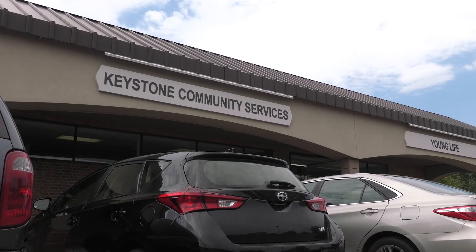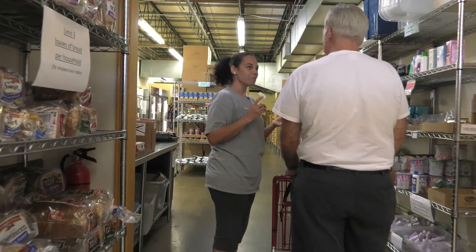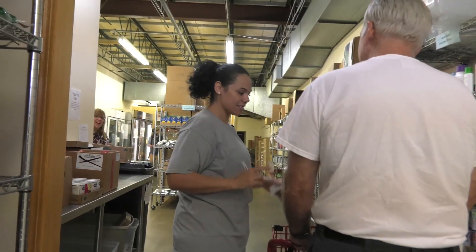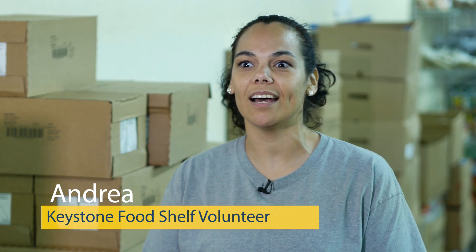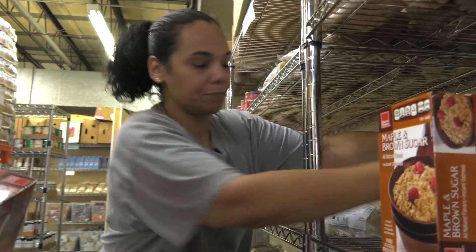Hi, how you doing today? Very good. John! Have you been here before, John? My name is Andrea and my role pretty much is to greet people, help shoppers stock and help with everything else that's needed.